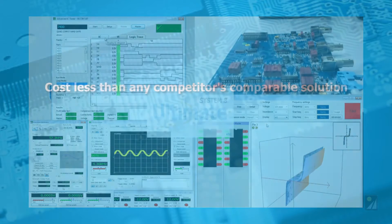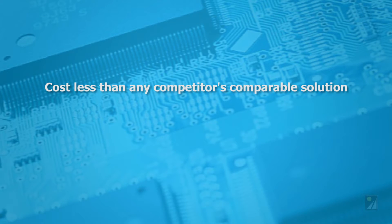System 8 solutions cost less than any competitor's comparable solution and are more intuitive and easier to use.